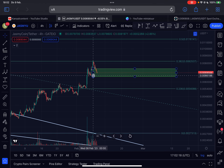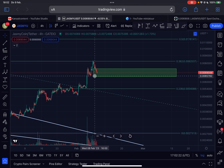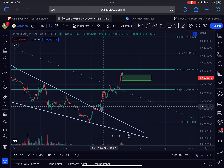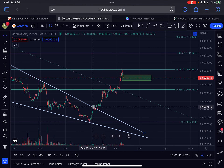Let's see how this plays out. Currently, if we lose this support level — the lowest is around 0.0065 — then I think we have a high probability of going to test the lower boundary around 0.0054, all the way up to 0.0059. So that would be my next area of support for JASMY.